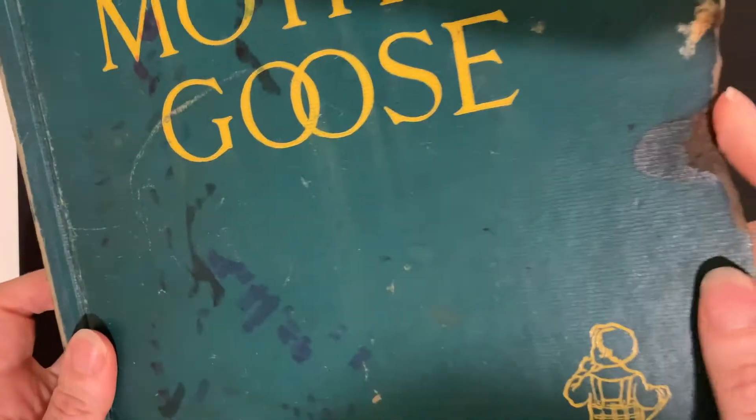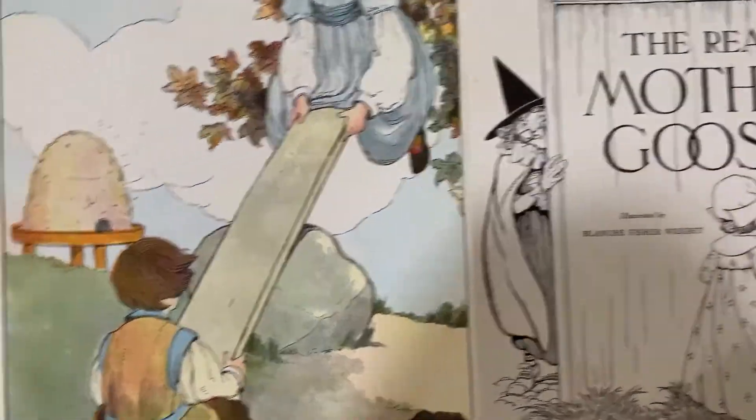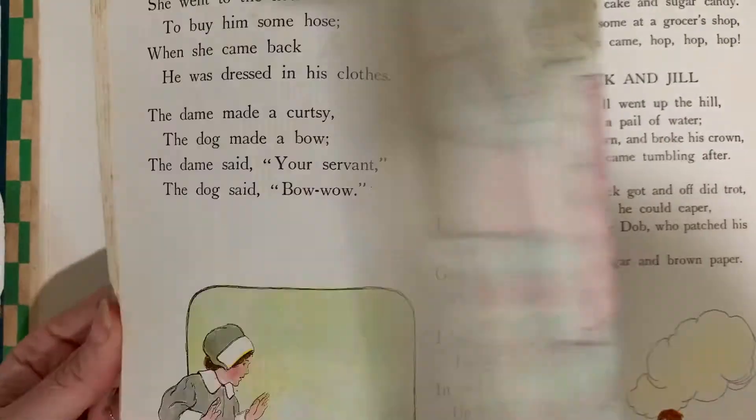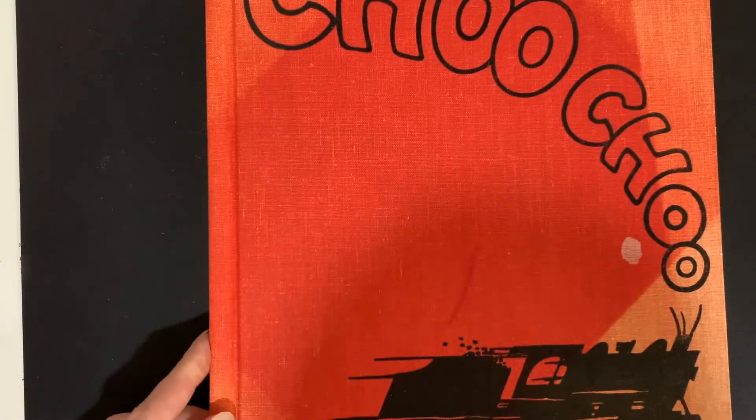I've got an old Mother Goose here — The Real Mother Goose. Pretty damaged on the spine but it's really pretty inside. Let's take a look at the illustration style — isn't that lovely? This is a Rand McNally book, 1956. Next we have Choo Choo by Virginia Lee Burton.